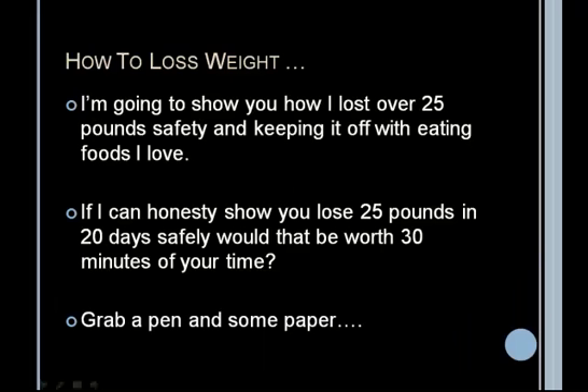Most of you are probably interested in learning how to lose weight. I'm going to show you how I lost over 25 pounds safely and have been able to keep it off while eating foods that I love. If I can honestly show you how to lose 25 pounds in 20 days safely, would that be worth 30 minutes of your time? If so, go ahead and grab a pen and some paper right now.